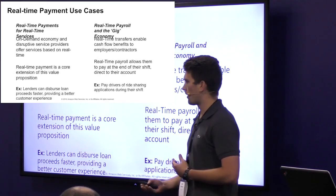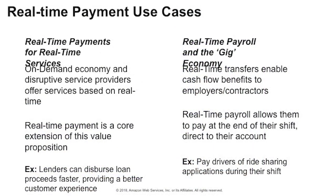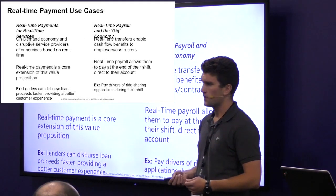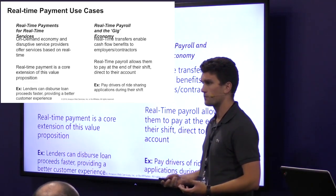Some examples of this are for companies whose core business revolves around real-time. If you're a lender who's automated the underwriting process, you're now able to disperse funds just as quickly. Or for the new gig economy and real-time payroll — everyone in Canada is familiar with the two-week pay cycle, but work has changed and people want to get paid at the end of their shift or at the end of the day. An example of this is drivers of ride-sharing applications — they want to get paid per ride or once they're done driving for the day, and real-time payments makes that possible.